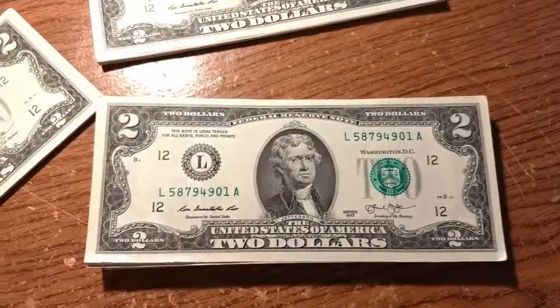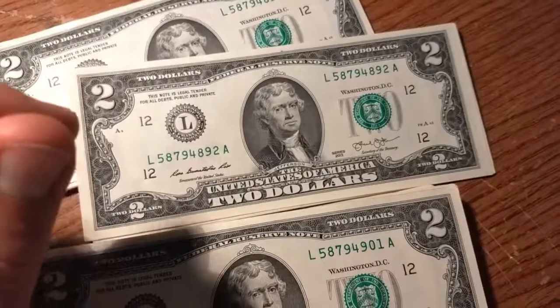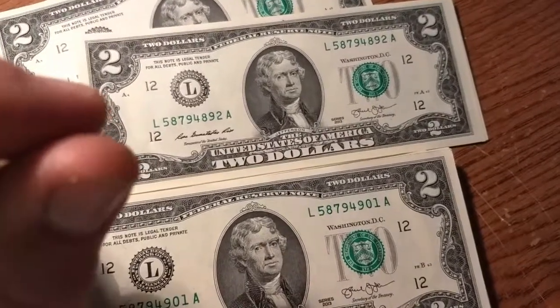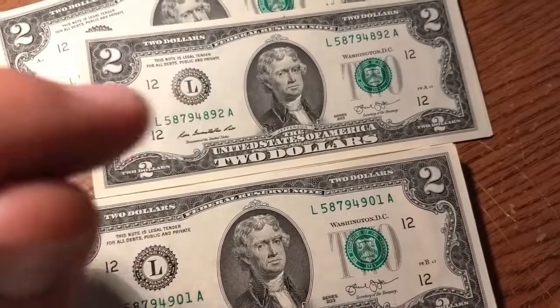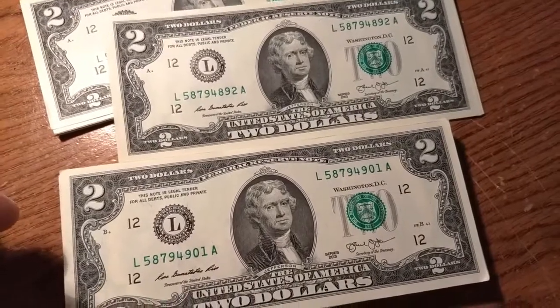The stars are from the mint. When they make a mistake and a bill gets printed wrong, gets inked wrong, or maybe a corner folds or something like that, they'll pull that bill out and they don't reuse that serial number. So they take off the letter at the end and then they put a star there. I heard someone say that happens about 1% of the time.